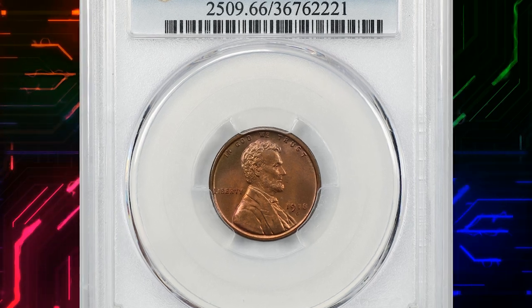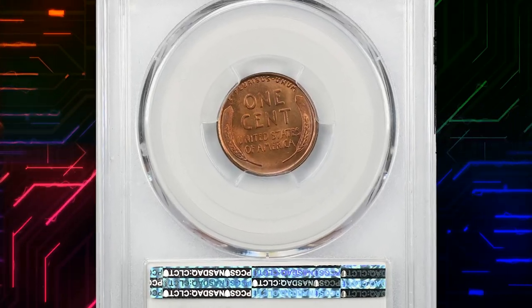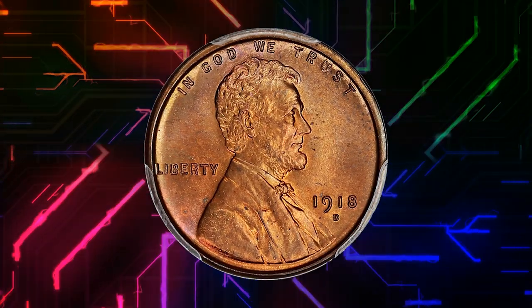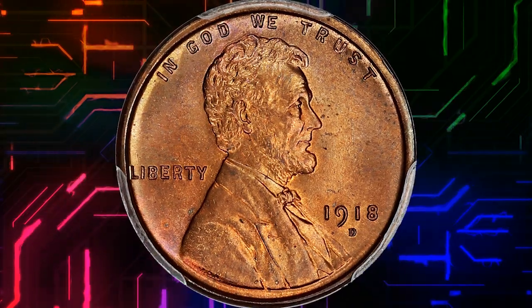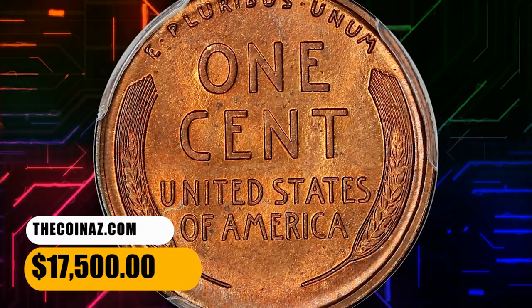Number 3: This is a 1918-D Lincoln cent in MS66 red condition — a very tough date in full red. This piece absolutely glows with a light lavender highlight and presents absolutely beautiful, immaculate fields. This outstanding gem ended up selling for $17,500.